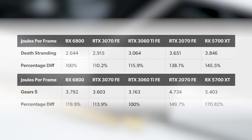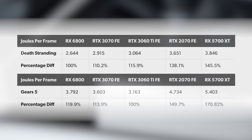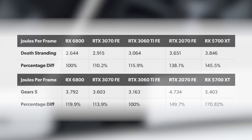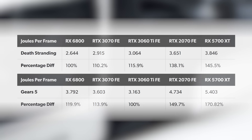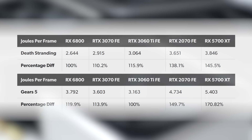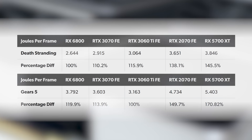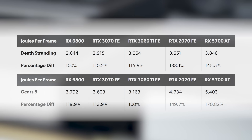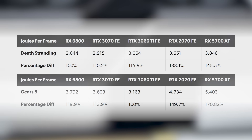In Gears 5, the 3060 Ti hits a new efficiency record, whereas curiously in Death Stranding it's just a touch lower in efficiency than the RTX 3070. The spectre of Big Navi looms large here too, and that also has its own efficiency advantages. Overall, both AMD and Nvidia have done an excellent job improving performance per watt with their new architectures.